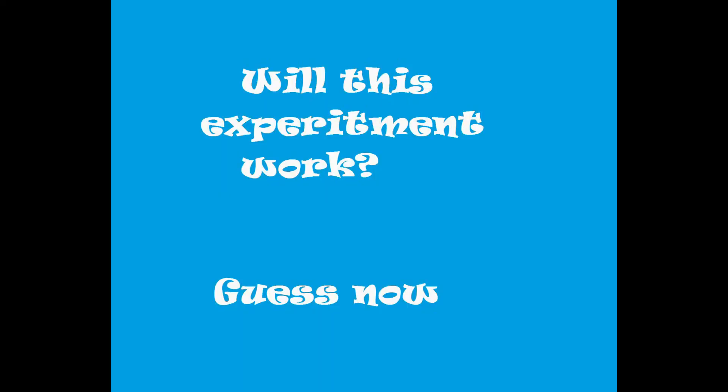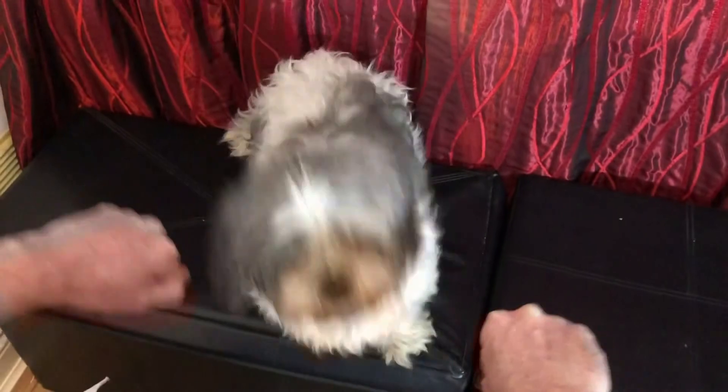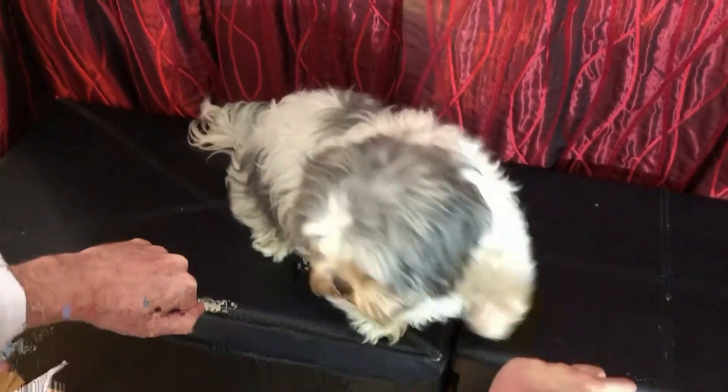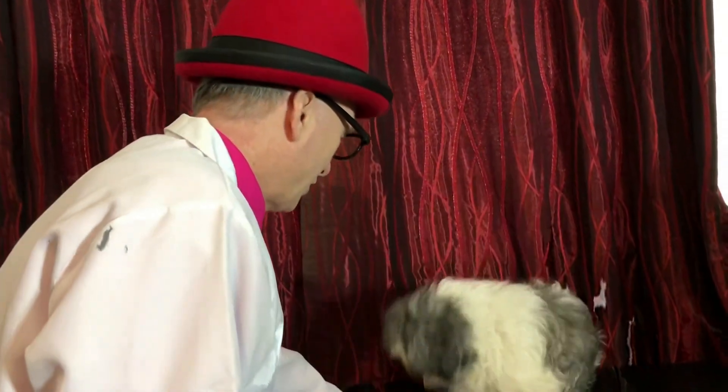We've established that Scruffles the Science Dog loves treats. Let's see if we can train her to do some tricks. First, we'll see if we can reward her for finding the treat in my hand. Do you think she'll be able to know which hand has the treat in it? Guess now! Let's see if she's learned her lesson. And which hand, Scruffles? So we've trained Scruffles that the treat is in the hand. Will she go higher to get it? Guess now. She did it! Yay, Scruffles!